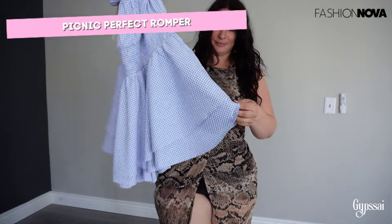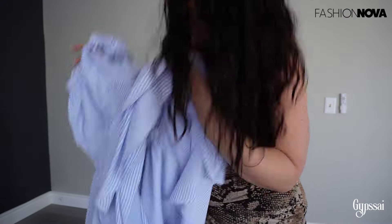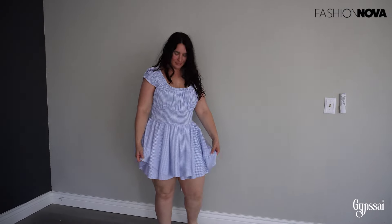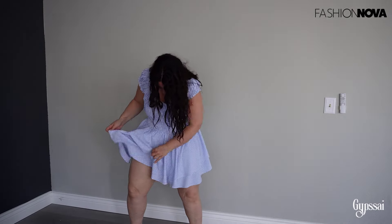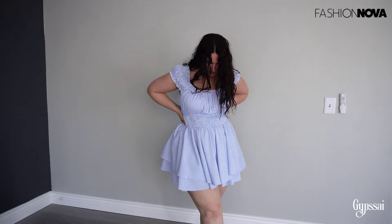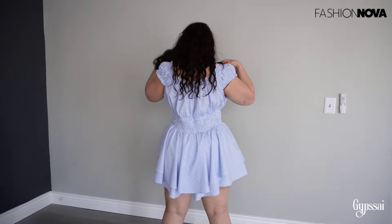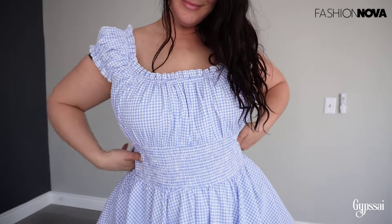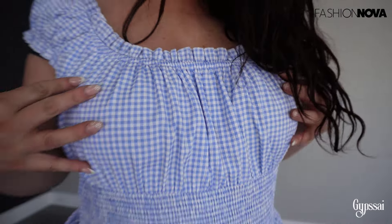Now let's go with the Picnic Perfect Romper. It took me a while to show you — it's not a dress, it's a romper, which is like pants but with a lot of layers. I should have sized down because it's very stretchy, but I'll normally wear a belt so it's okay. It looks like a dress but it's better because you're not going to show anything. It's very cute, very comfy, and perfect for summer. Size down if you want it tighter, or keep your size if you want it a bit baggy.